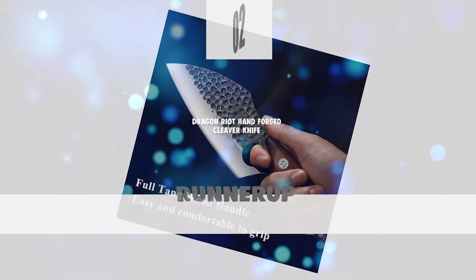Before we introduce you to the best of the bunch, come take a look at the runner up. Number 2.